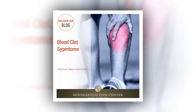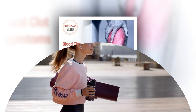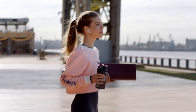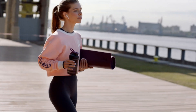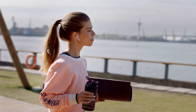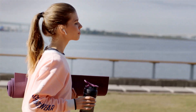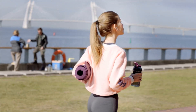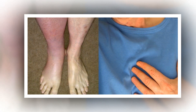Signs and symptoms of blood clots: deep vein thrombosis (DVT) occurs when a blood clot forms in one of the deep veins of your body, usually in your legs but sometimes in your arm. The signs and symptoms of a DVT include swelling usually in one leg or arm, leg pain or tenderness often described as a cramp or Charlie horse, reddish or bluish skin discoloration, and leg or arm warm to the touch.